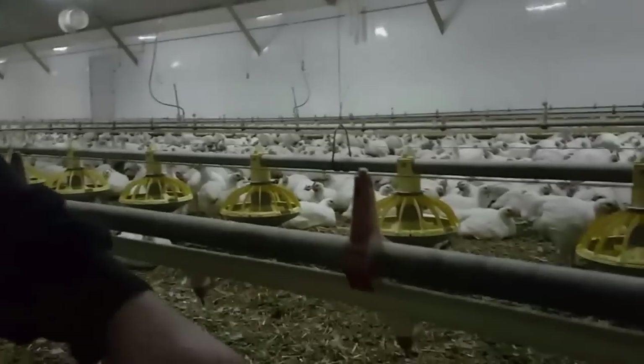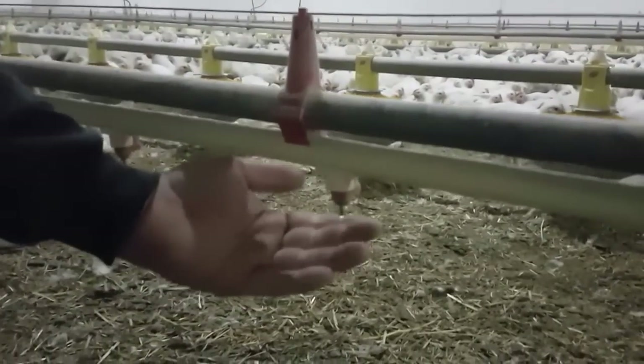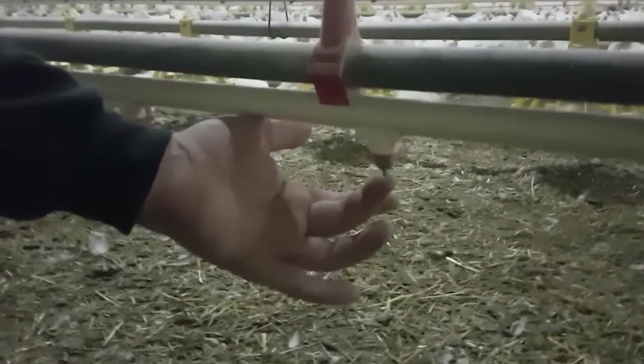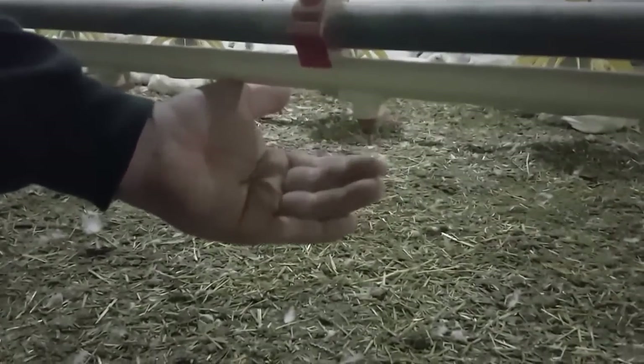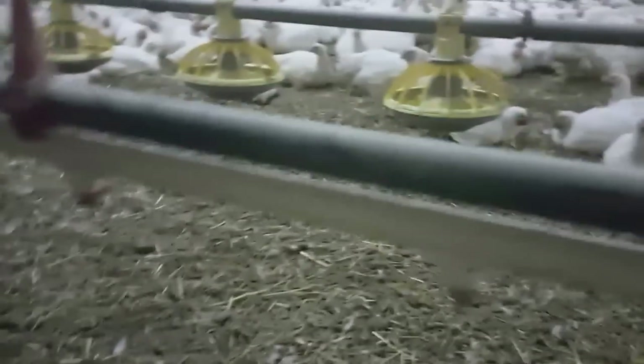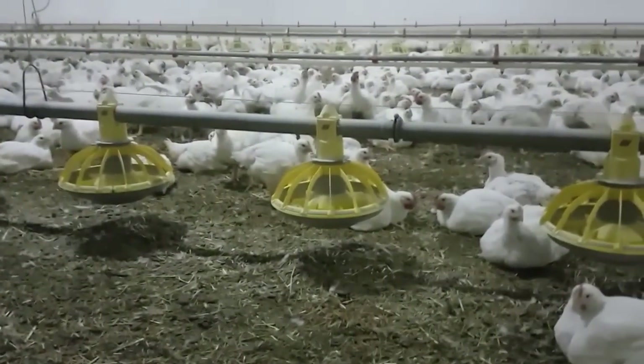This here in front of us — this is where the chickens get their water, and they're called nipple drinkers. All the chicken does is touch that and the water will come out. It just holds there and they can have a drink. There are actually a few drinking up there right now.